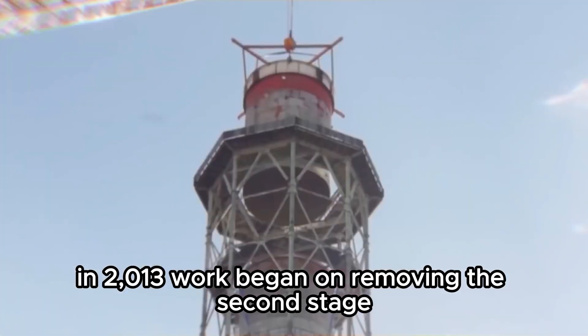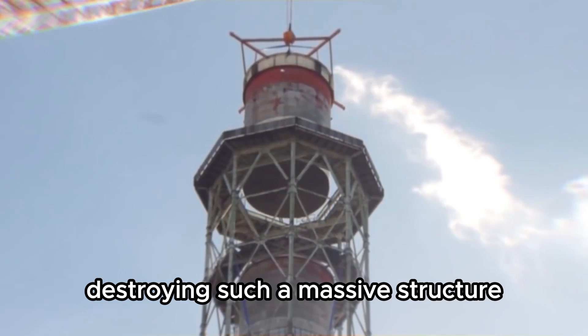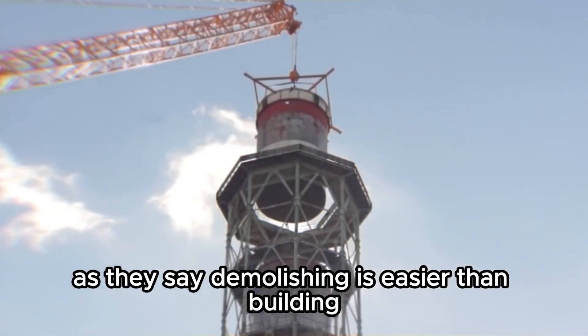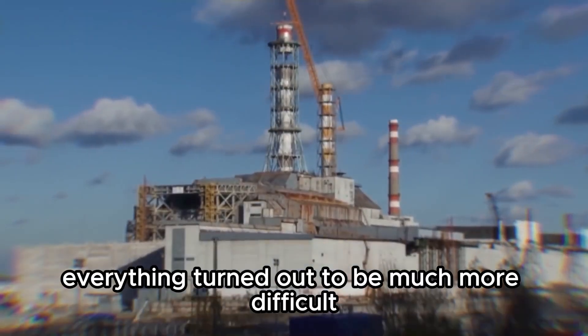In 2013, work began on removing the second-stage ventilation tower. At first glance, destroying such a massive structure doesn't seem too complicated — as they say, demolishing is easier than building. But in reality, everything turned out to be much more difficult.